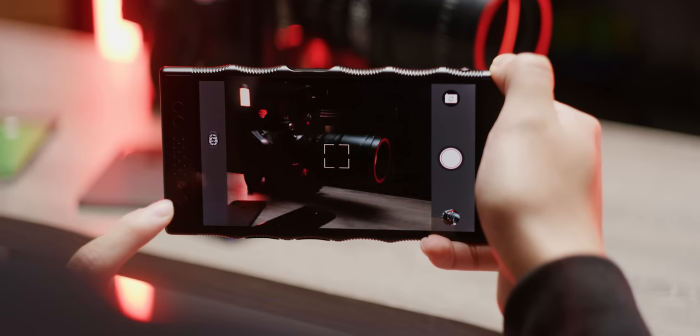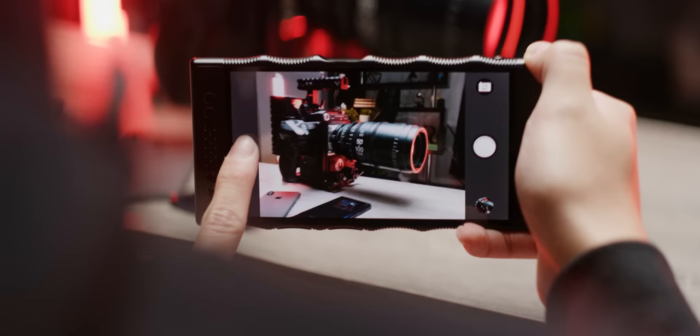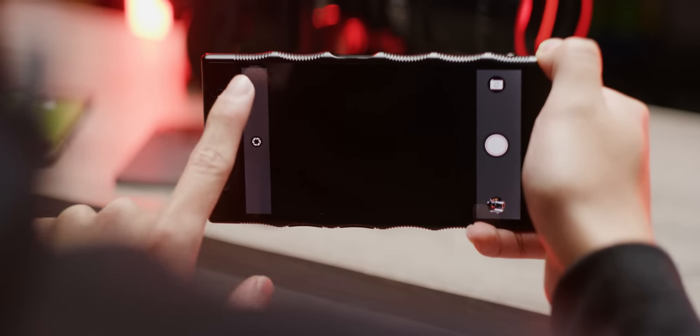If the camera was amazing, we might be singing a different tune, especially in light of the upcoming accessories and the integration with other Red products — we use them every day, including this shoot, shot on Red. But as it is, it's just not enough, and you shouldn't buy this phone. Unless you're a massive Red fanboy and you basically just want it as a collector's piece. I'll probably hold on to it for that.